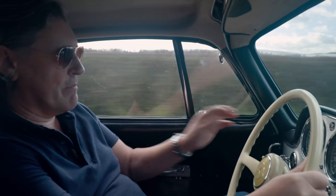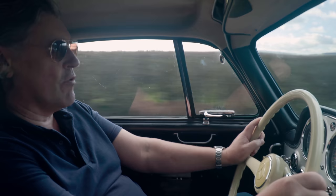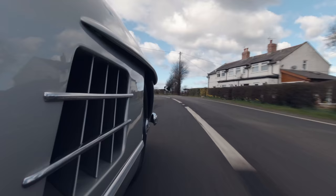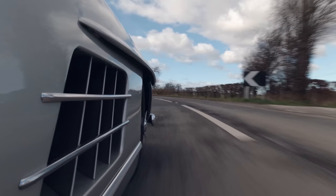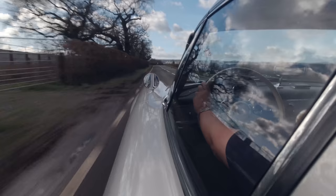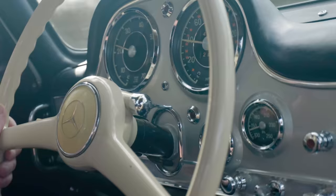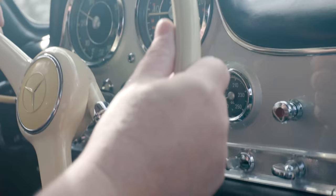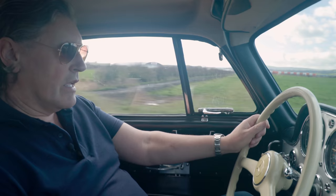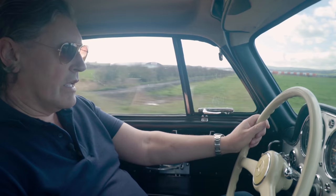Mercedes are not known for being behind the curve with technology, but one area on this car that they definitely were was the brakes. They feel okay — they pull up well and straight now that we've balanced and set them up. But the drums very quickly fade under hard driving conditions. I don't know why Mercedes put off fitting discs until 1961 — it just seems such a strange thing to do. Nevertheless, the car's going great. It's pulling like a train.